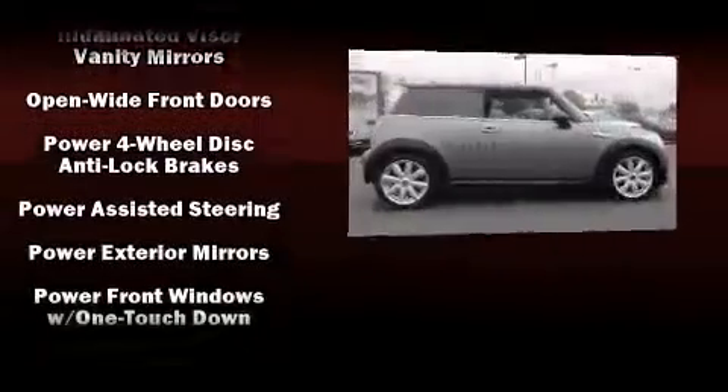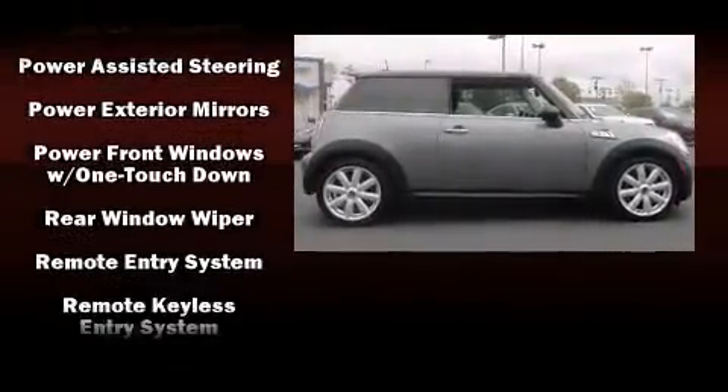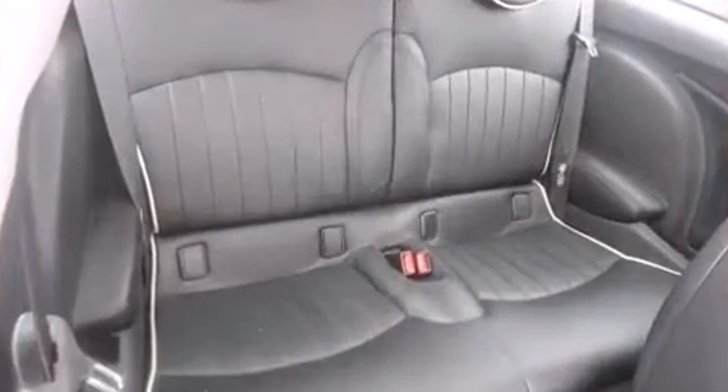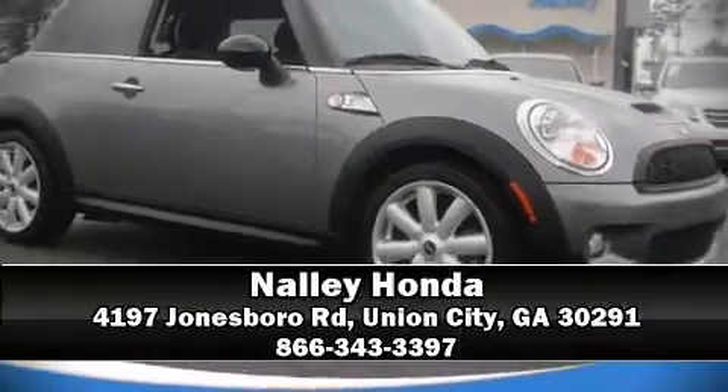A Carfax history report provides you peace of mind by detailing information related to past owners and service records. We'd also be happy to help you arrange financing for your vehicle — come on in and take a test drive.